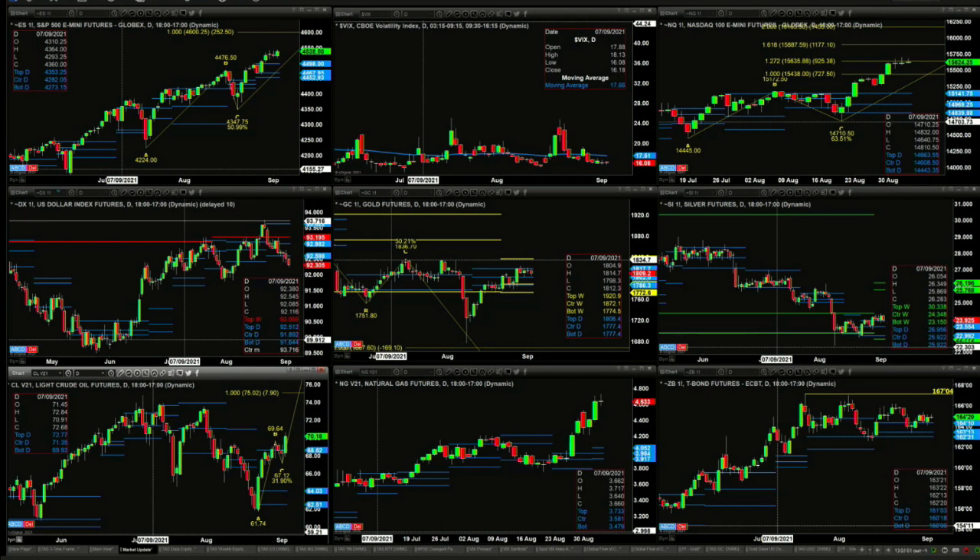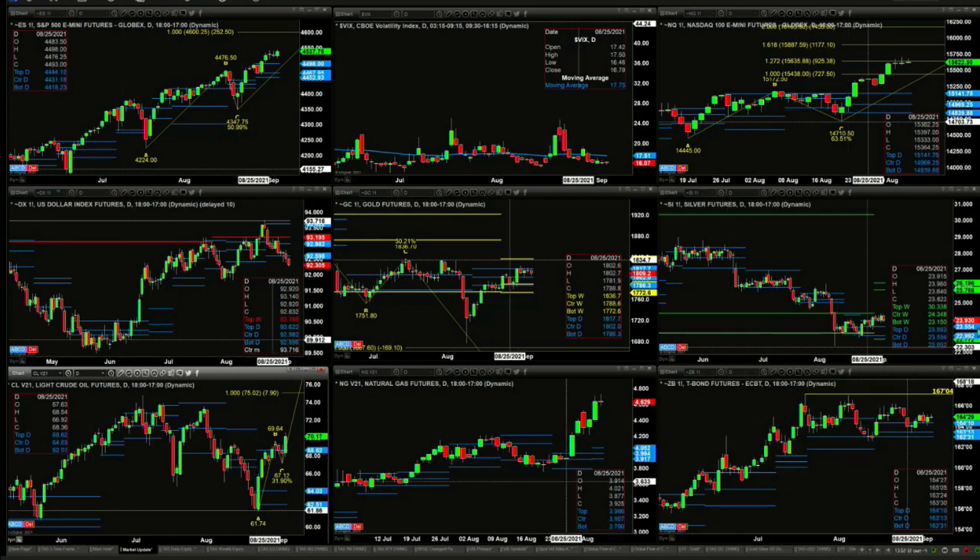The U.S. dollar index looks like day number two below the bottom of its daily profile, but hold your horses — before we start to call it some type of failure, this too is going to generate a TD 9 count bottom. And maybe that's the reason gold and silver aren't really moving too much. Gold is finding resistance at the top of its daily profile at $1,806. Silver, on the other end, is testing support, which is the top of its daily profile — old resistance becoming support.